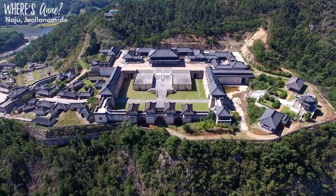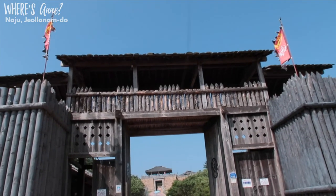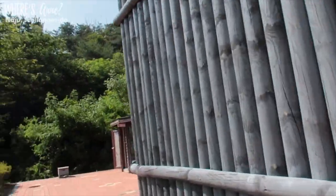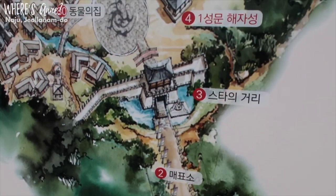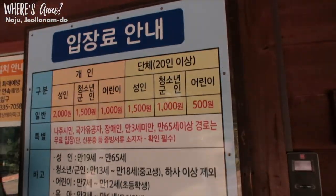Hey everybody! Today I'm visiting Nanju Theme Park. It is a drama film set for some key dramas — some of them were kind of recent and some of them you may know. This is a pretty big drama set, one of the biggest ones I've been to. There's a lot to do from walking around,